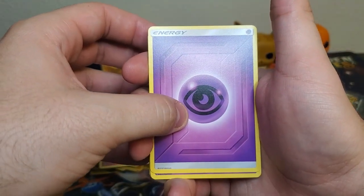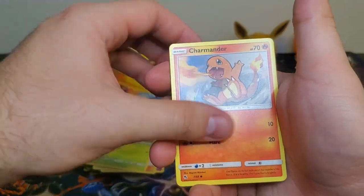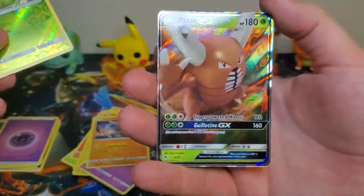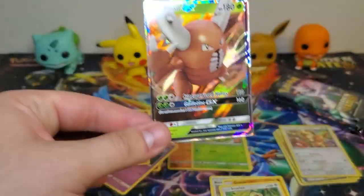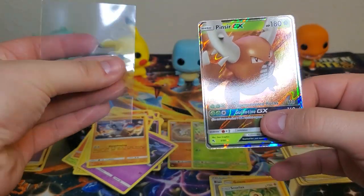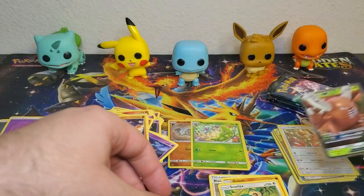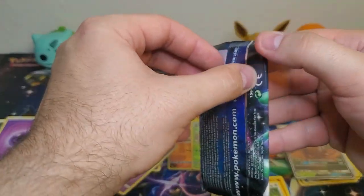We start this one with a Psychic type energy, Jynx, Pokemon Center Lady, Metapod, Charmander, Voltorb, Koffing, Ekans, Cubone, Metapod. Reverse - oh nice, Pinsir GX! I'm still trying to pull just a regular Charizard ultra rare GX card. I don't know why that card has eluded me for so long, but I feel like just a regular GX ultra rare card shouldn't be so hard.